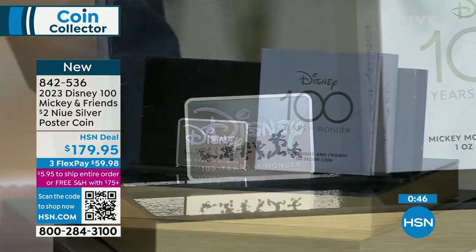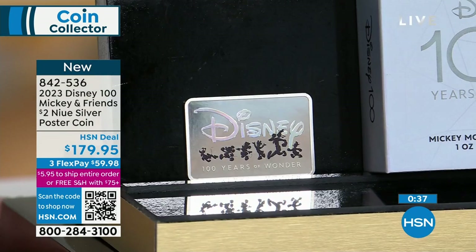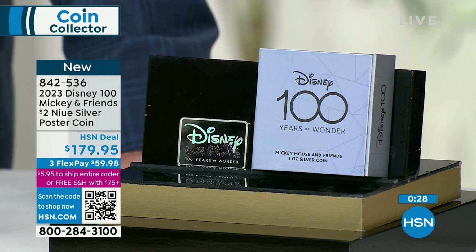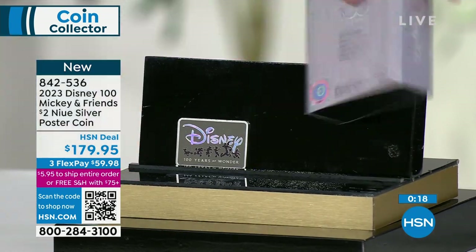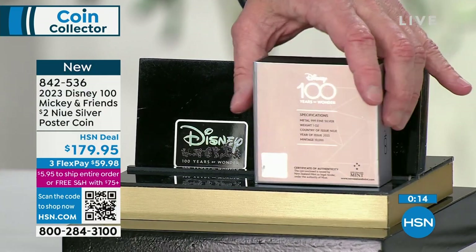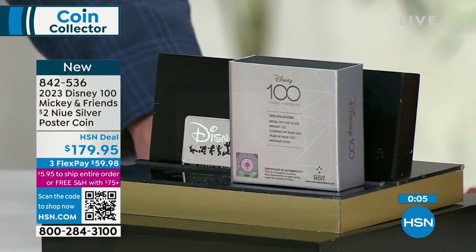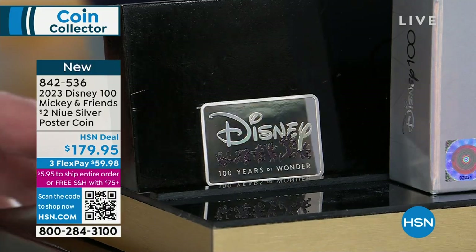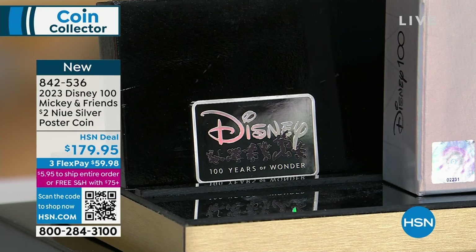If you are looking for something to celebrate the 100-year anniversary, this is perfect. This is heirloom quality. Only 10,000 for worldwide distribution, already sold out from the mint. This is our original issue price because we're an official mint distributor. It is a coin — it's not just a piece of silver — which makes it a numismatic collectible. Very few Disney numismatic collectibles exist, and it's a $2 coin. That's pretty impressive.